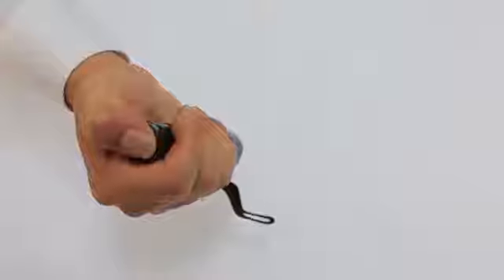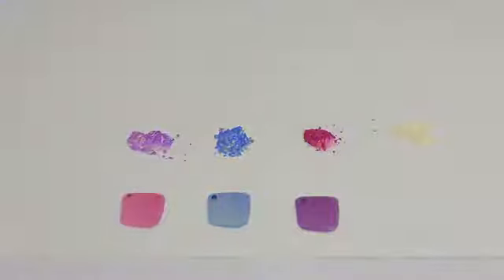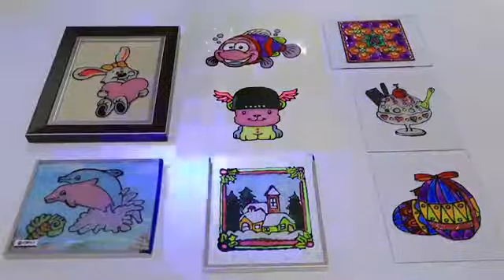CM Tech not only has the technology to change colors through temperature change, but also one of its most recognized technologies is the ability to change colors through the amount of light applied to the pigment. This is our product applied to Dynamic Glass Deco, which we had seen earlier.